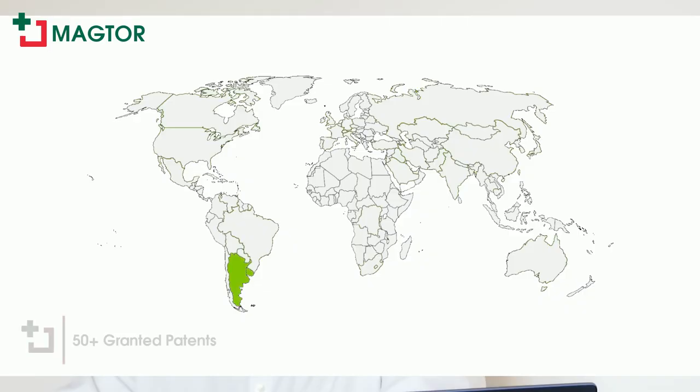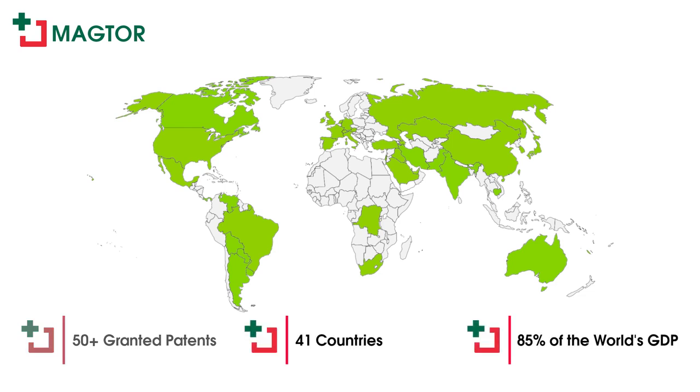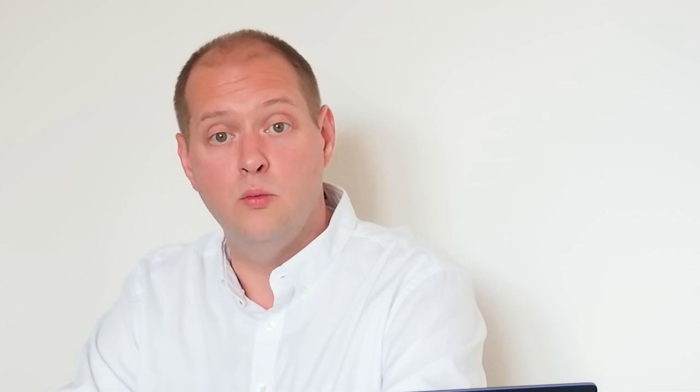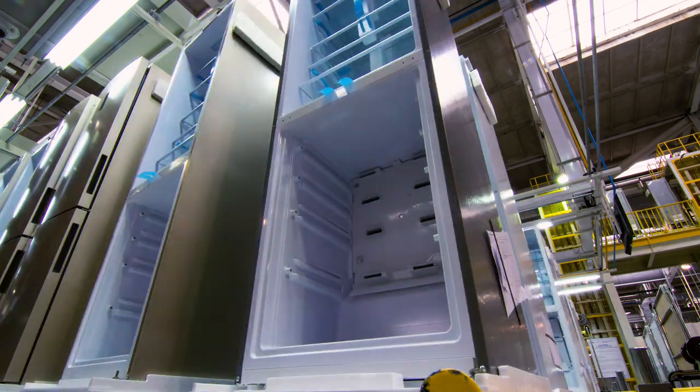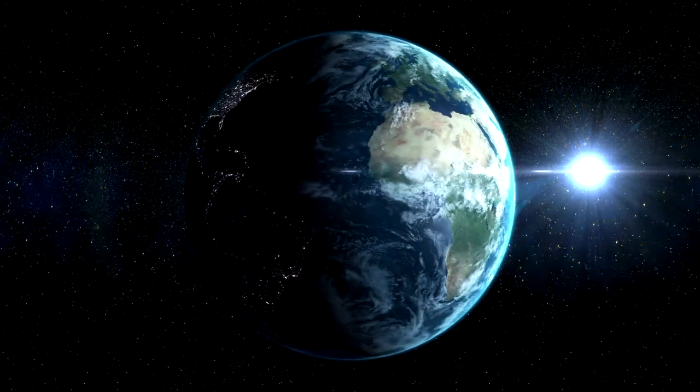Maktopressor technology is protected by more than 50 granted patents and additional pending applications in 41 countries, covering, at present, 85% of the world's GDP. Our portfolio will continue to expand, and we have now reached the stage of development where we are ready to work with partners to mass manufacture and rapidly deploy our Maktopressors and Maktopumps worldwide.